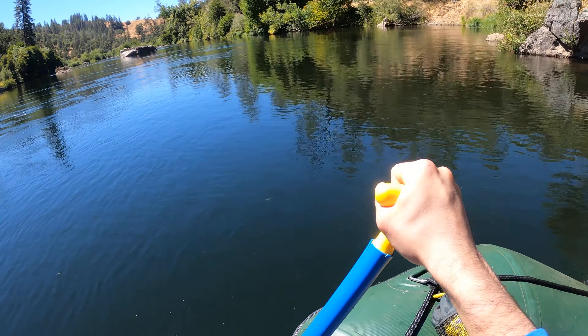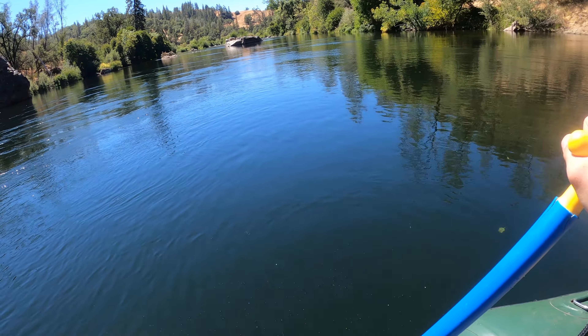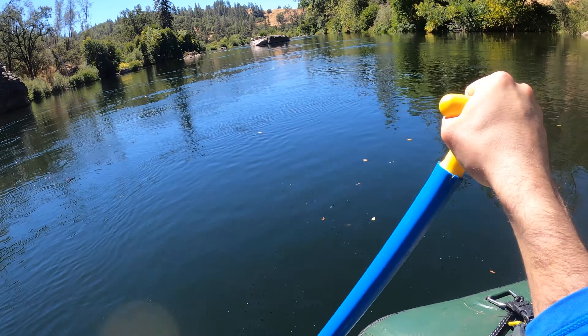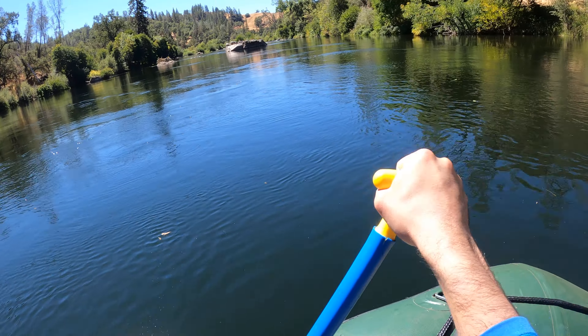I think it's a combination of the trees that are making it sound like that — him being around the corner and probably reflecting off the canyon. But he might have taken off earlier.